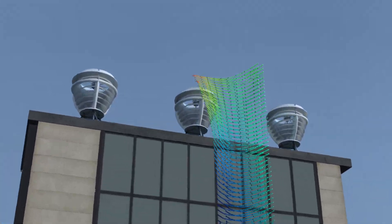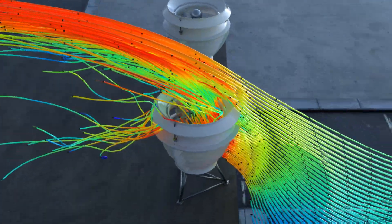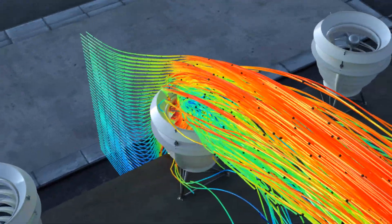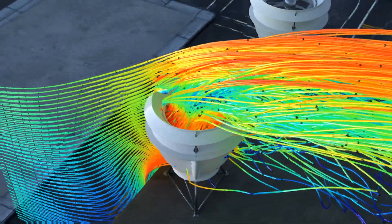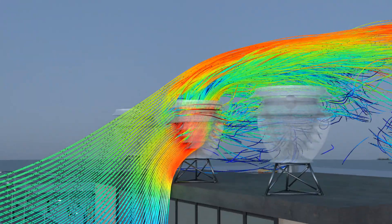The stationary shroud design captures wind from any direction without the need to move into the wind, ensuring minimal wind leakage and improved performance under unwieldy wind conditions.